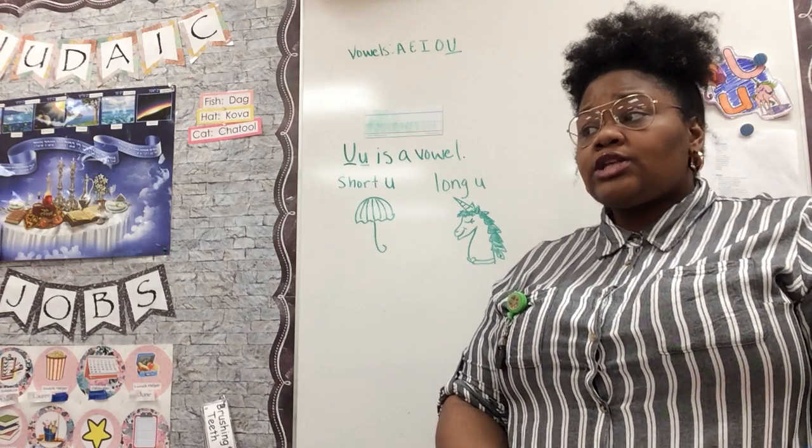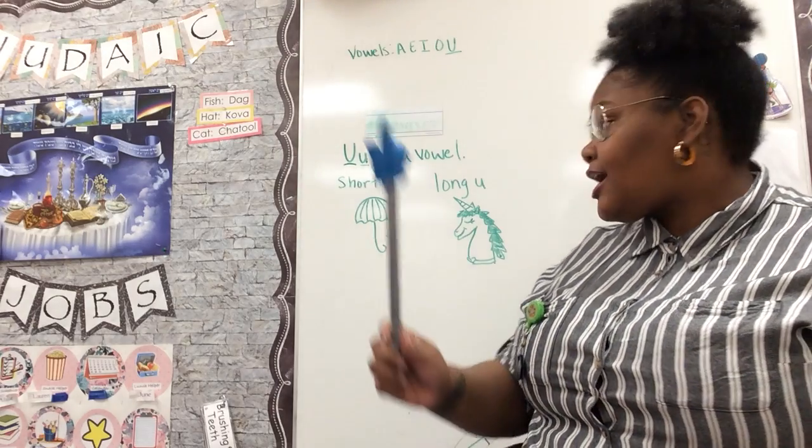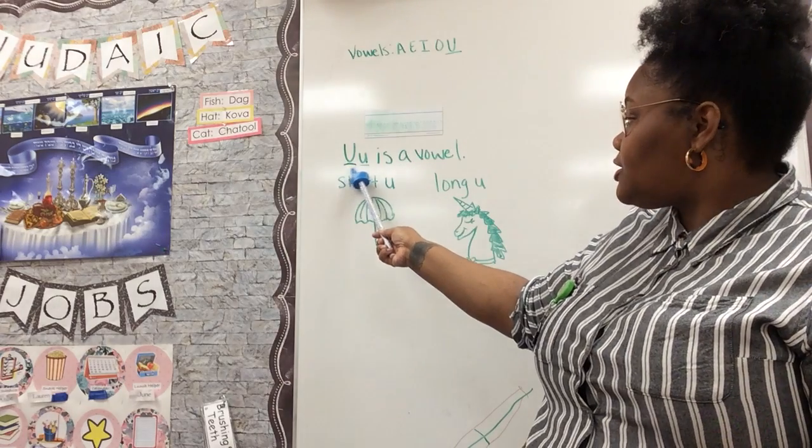All right, so we have a new letter of the week and that letter is — you guessed right — the letter U. The letter U.